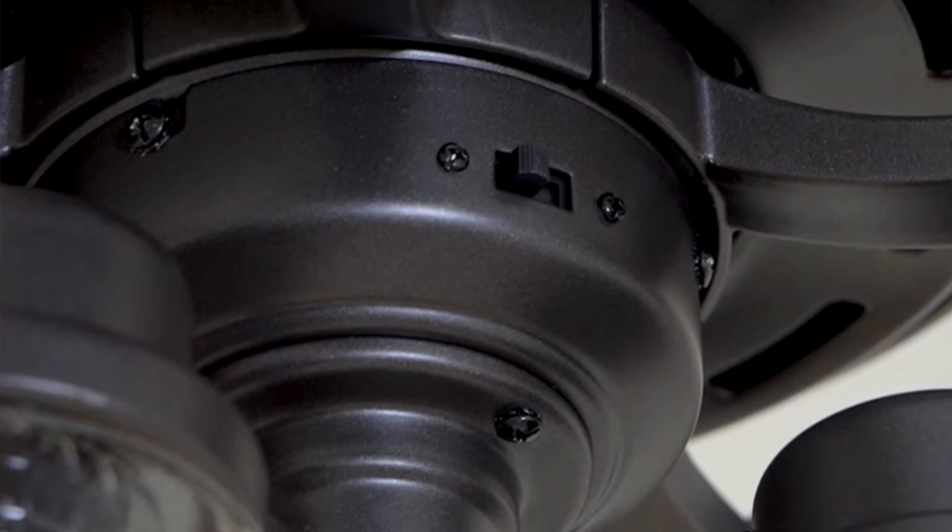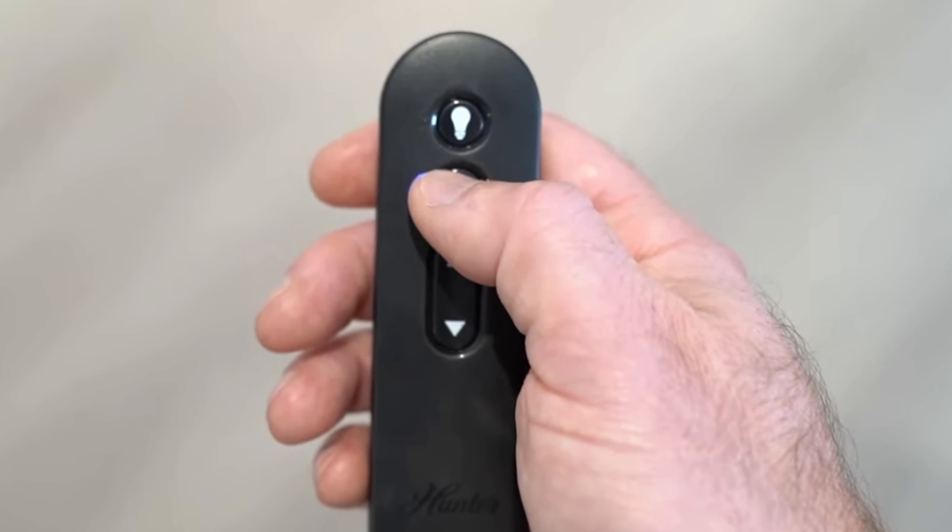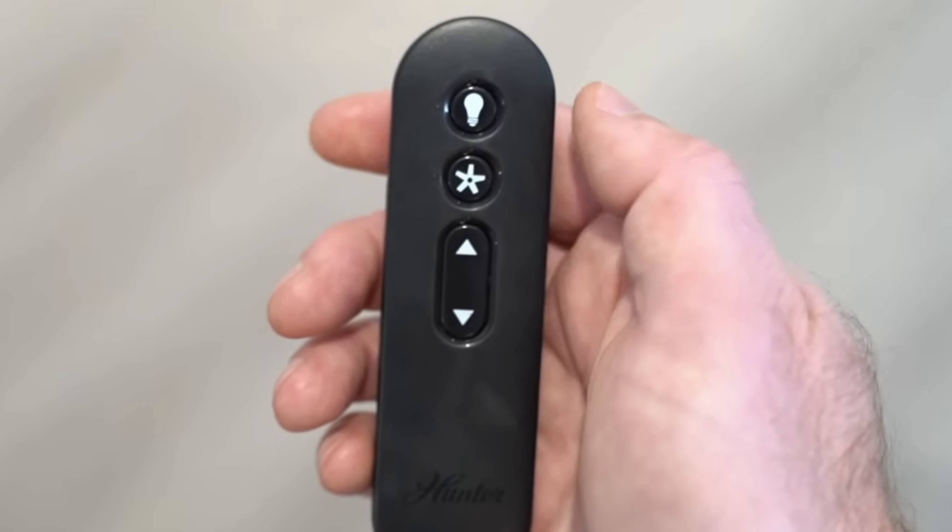For the month of May specifically, first thing is fans. If you haven't cleaned them, clean them. But importantly, switch the fan direction. During winter months you want clockwise rotation to bring hot air down from the ceiling. For summer months, switch to counterclockwise. There's usually a small switch on the fan body itself, or sometimes on the remote, to make that change.